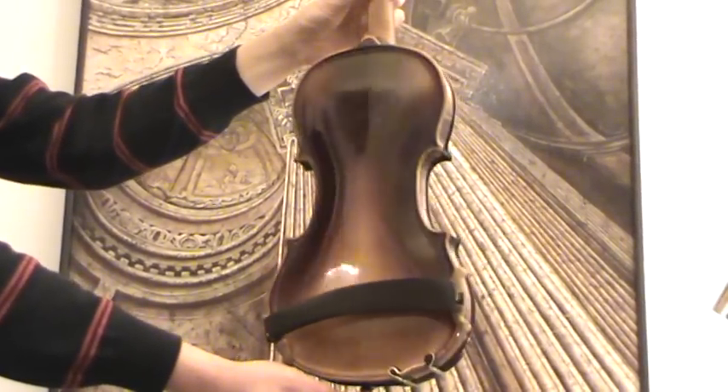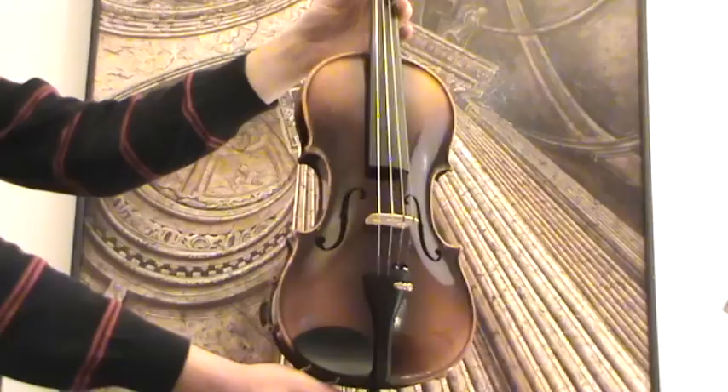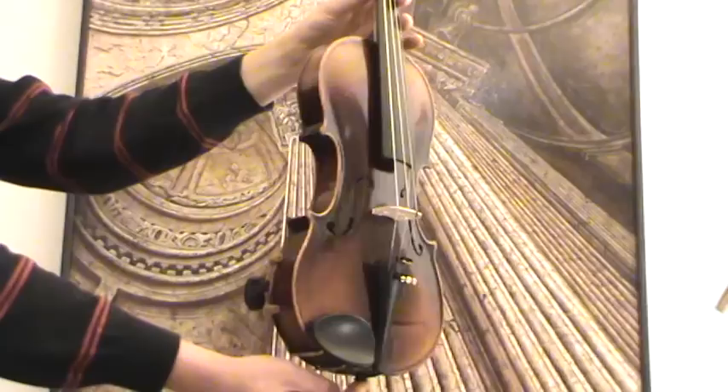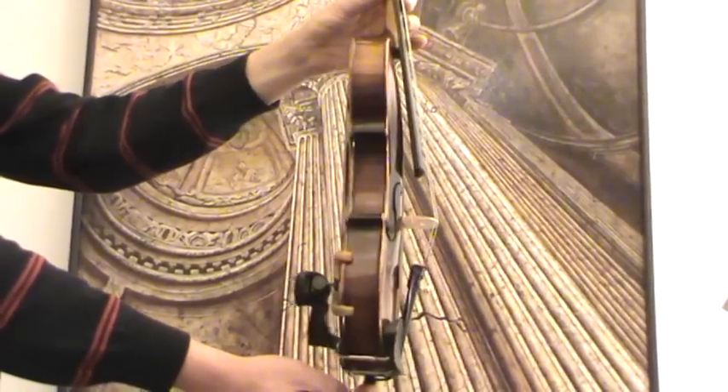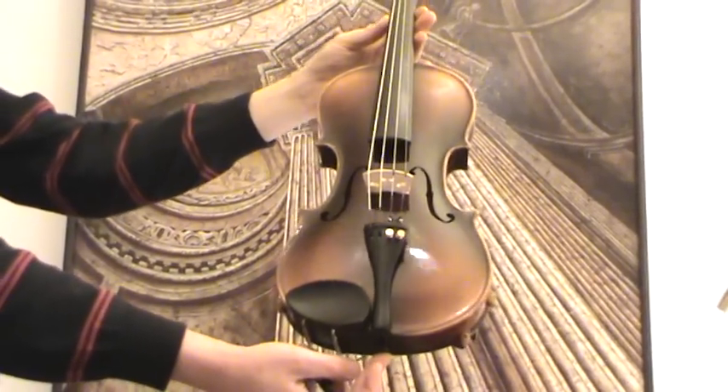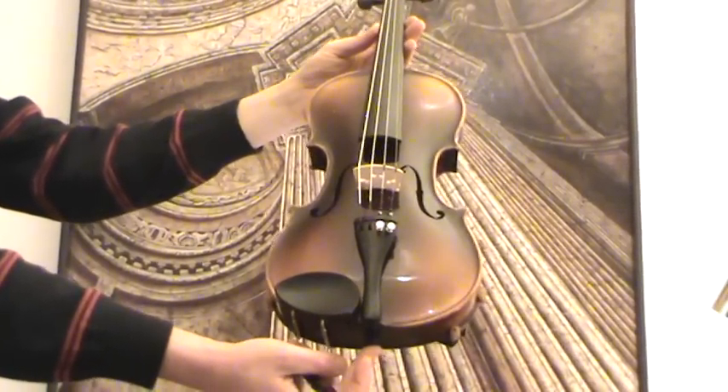The violin shows a two-piece maple back and a medium to fine grain spruce front. In our workshop the violin received a new setup with new Ebony tailpiece and Ebony pegs, new bridge and new strings.